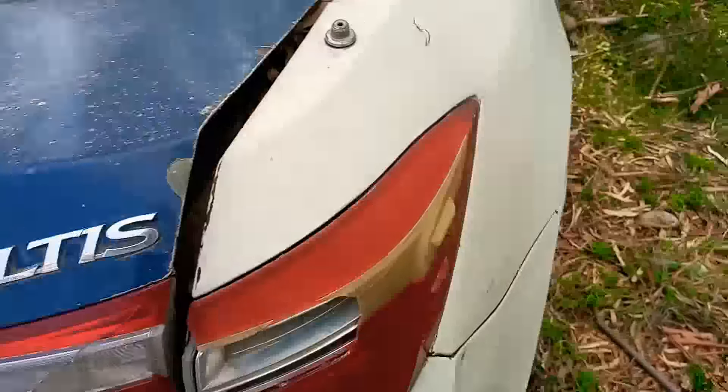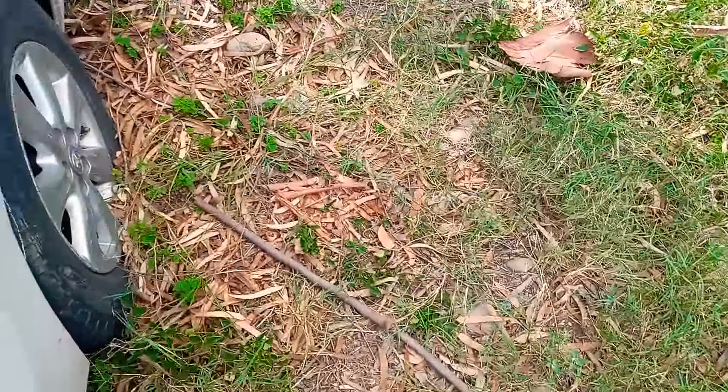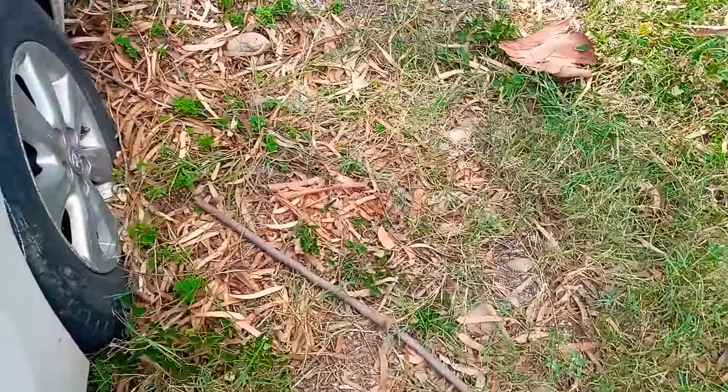What happened here? There is no handle here. You can see it's in good condition in some areas — you can see here, it's actually quite good.